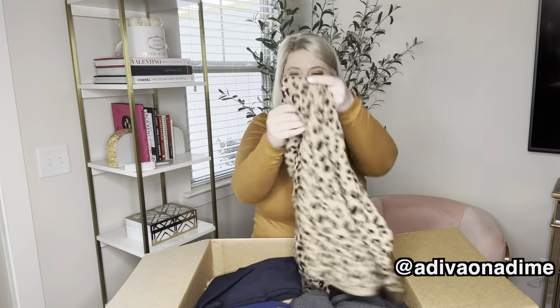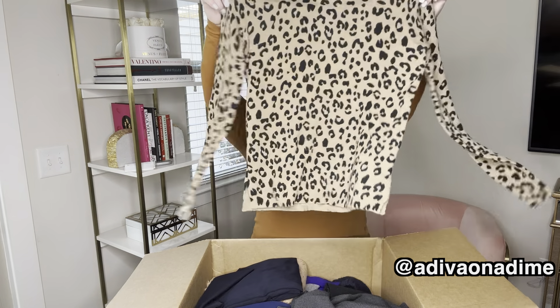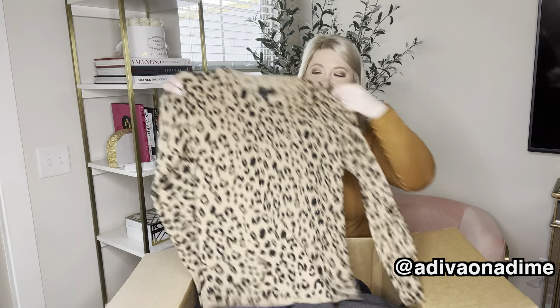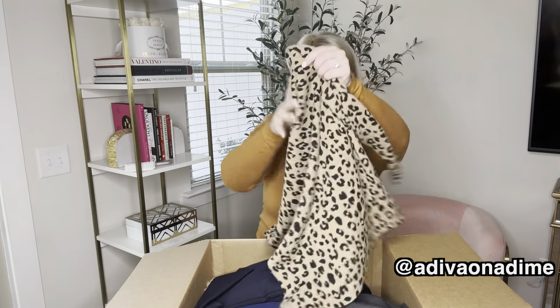Love another sweater here — a hundred percent cashmere sweater. Extra small is the size. How fabulous is this? I absolutely love it. It's so soft, of course, and really it is in amazing shape.